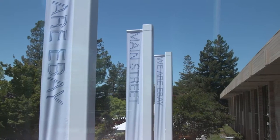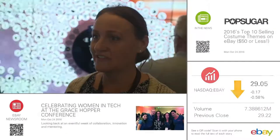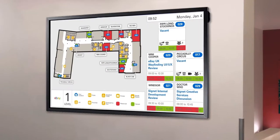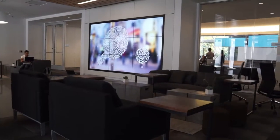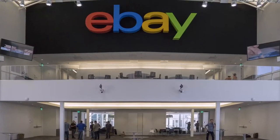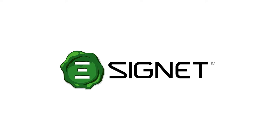eBay chose the Signet platform for this center's content management system since it was already in use for their global corporate communications and other workplace tools, such as wayfinding with scheduling integration. With this amazing facility now in full operation, Signet is excited to see how visitors experience the innovative technology, as well as the efficient and ease of use of the eBay administrators leveraging the Signet Enterprise Content Manager.